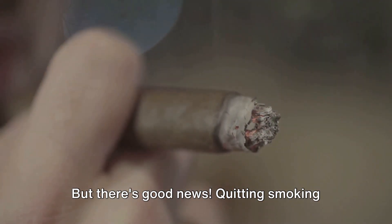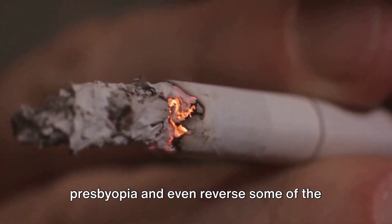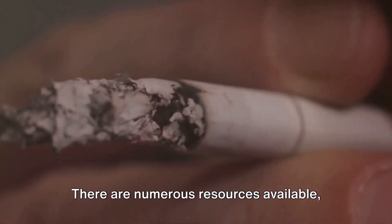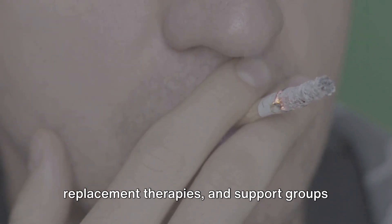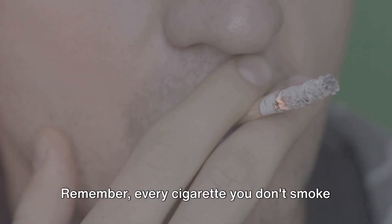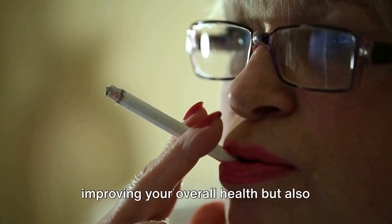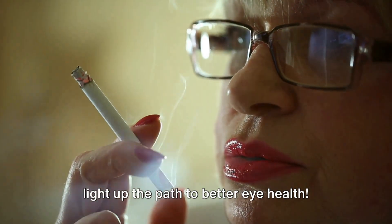But there's good news. Quitting smoking can slow down the progression of presbyopia and even reverse some of the damage caused. It's never too late to quit. If you're finding it challenging to quit, don't hesitate to seek help. There are numerous resources available, including counselling services, nicotine replacement therapies and support groups. Remember, every cigarette you don't smoke is doing your eyes a huge favour. By quitting smoking, you're not just improving your overall health, but also preserving your vision.